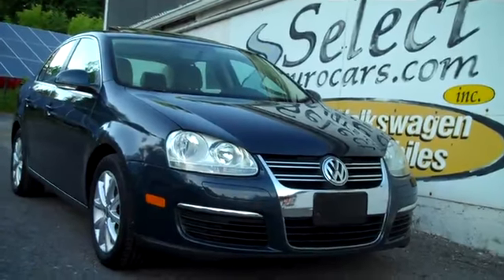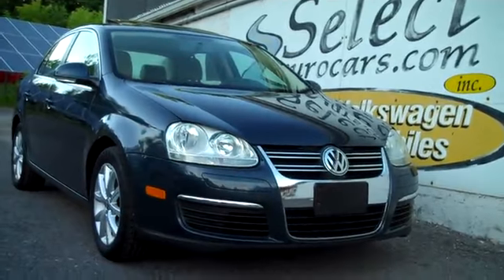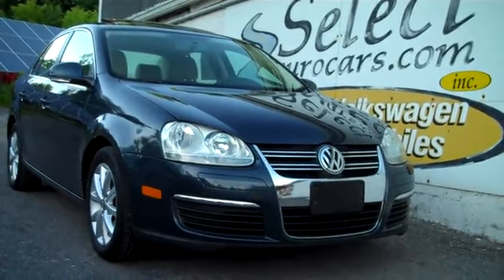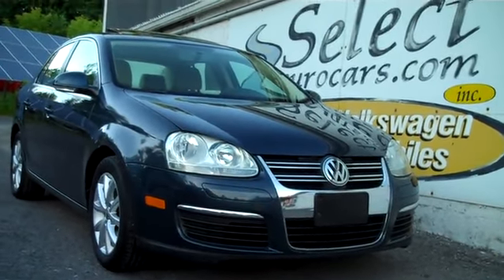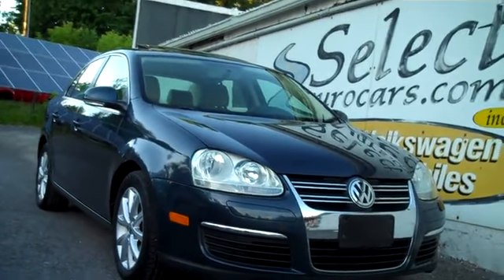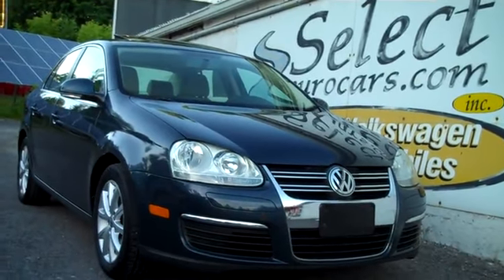For those who need financing: with excellent credit, we may meet your favorite bank or credit union rates and terms. Those with serious credit problems may need a third down, maybe more. Those with excellent credit may be able to finance a service contract as well, in whole or in part. Please give us a call, send us an email, instant message, or come enjoy this beautiful Jetta here at Select Eurocars — we're open 7 days this week. Thank you.